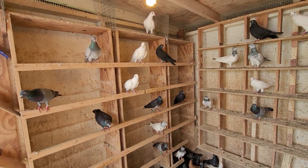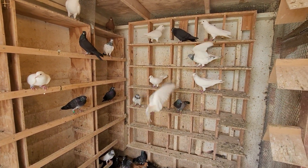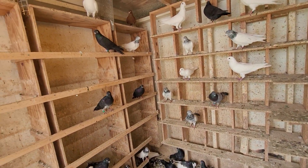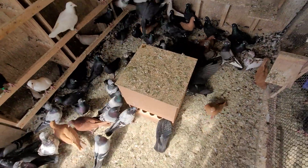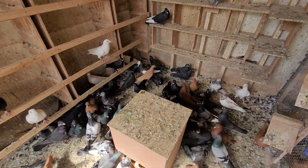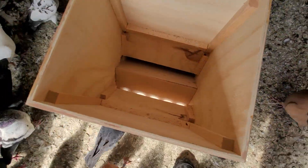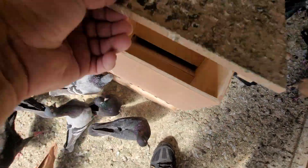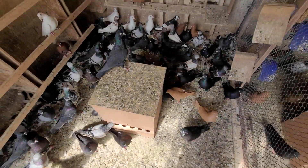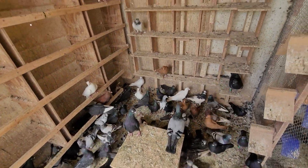Good afternoon folks, coming back at you with a new video. Today we're going to talk about these cafeteria feeders. It's been about two weeks since I've had them up and they've been working out great — you can see all the droppings on top. They're almost empty today, got the last bit of feed in there. I tell you, these feeders work great, they kept all the birds fed no problem whatsoever.